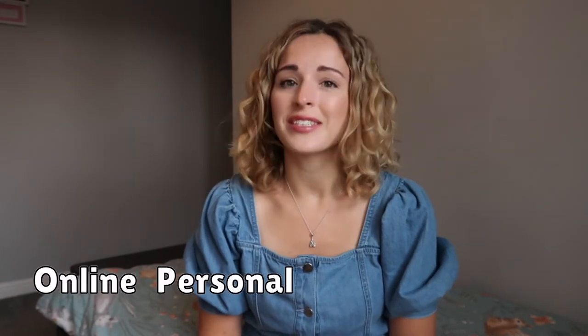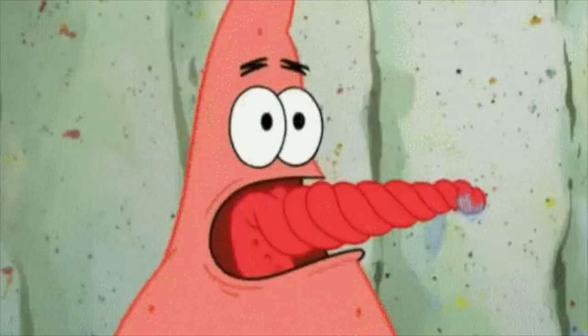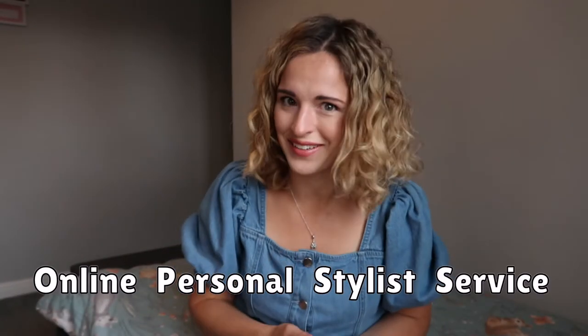We are here to discuss Stitch Fix. If you don't know what it is, it's an online personal stylist service. You pay £10 for somebody to pick clothes for you — you get five items, try them on, keep what you like and pay for those, or just send them back. The £10 comes off whatever you buy, and if you buy all five items you get a 20% discount as well, which works out pretty well with the £10 off on top.